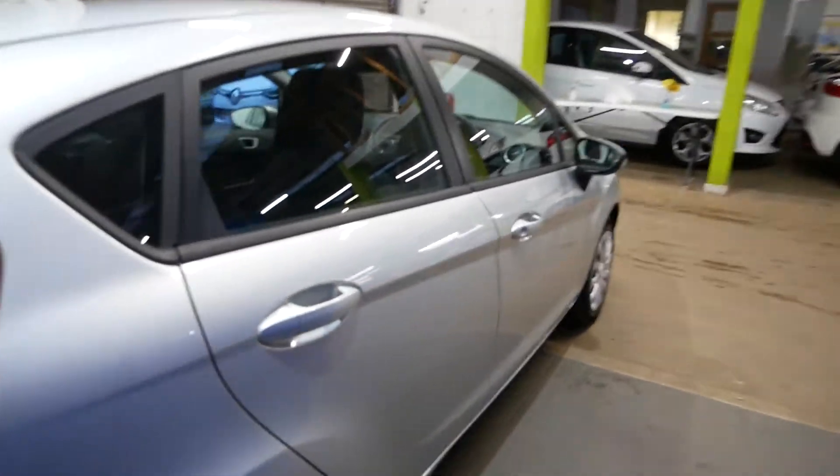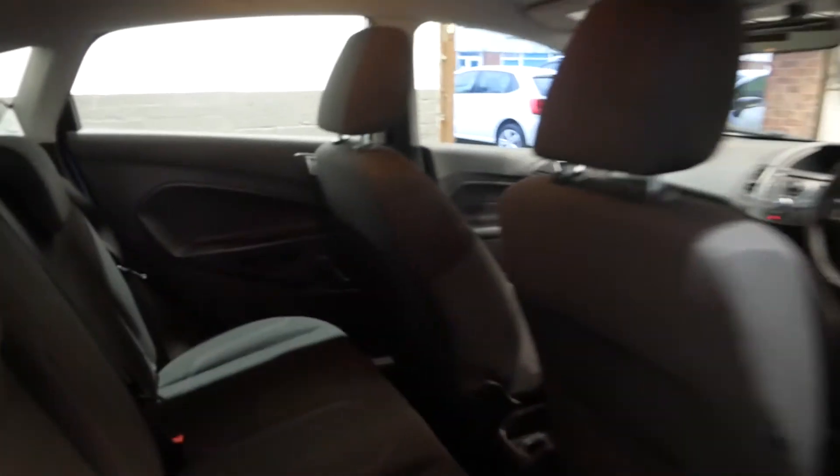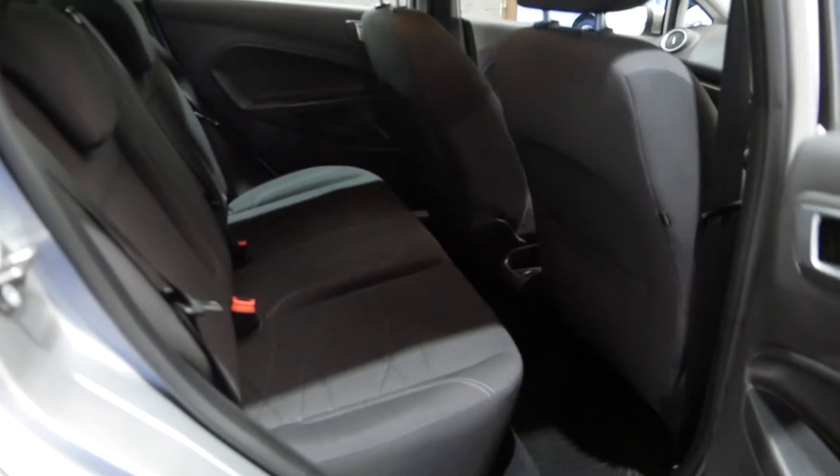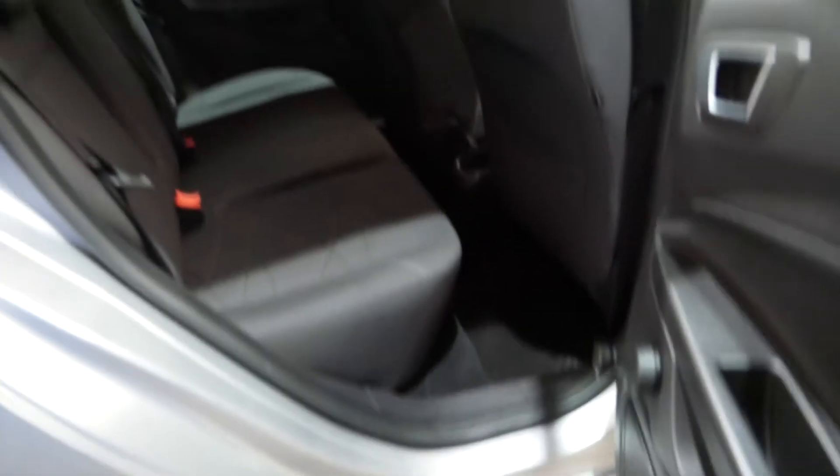The back here is again in really nice condition. There's a good amount of space in the Fiesta too, and it does help having the five-door version for getting things in and out. The condition is really nice in the back — nothing to worry about there.